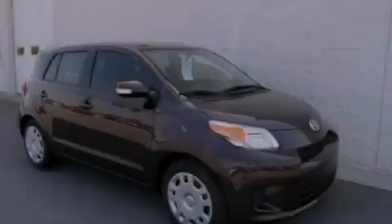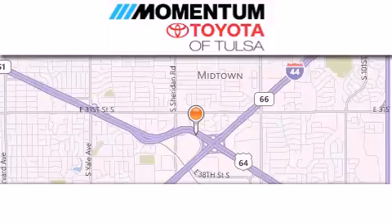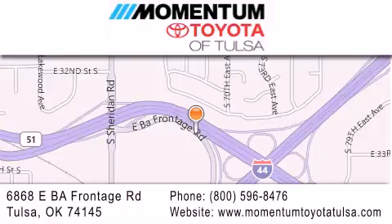Contact us today to arrange your test drive. Momentum Toyota of Tulsa is located at 6868 East BA Frontage Road in Tulsa. Our main objective is to make your experience at our dealership a satisfying one, whether it's for sales, service, or parts.